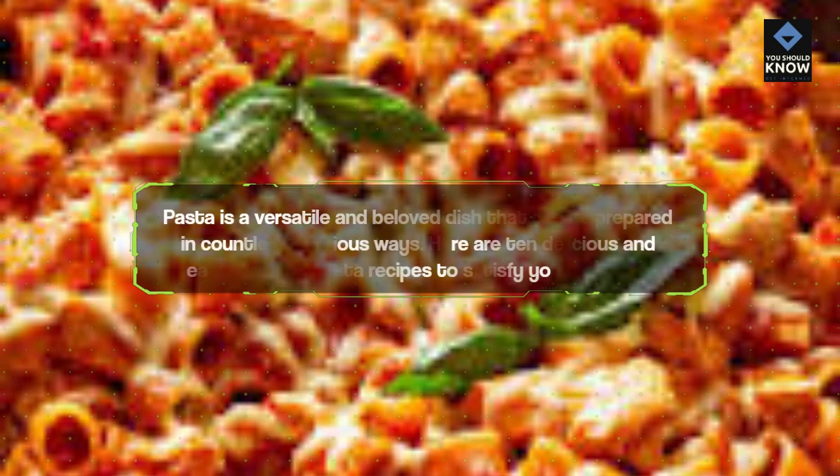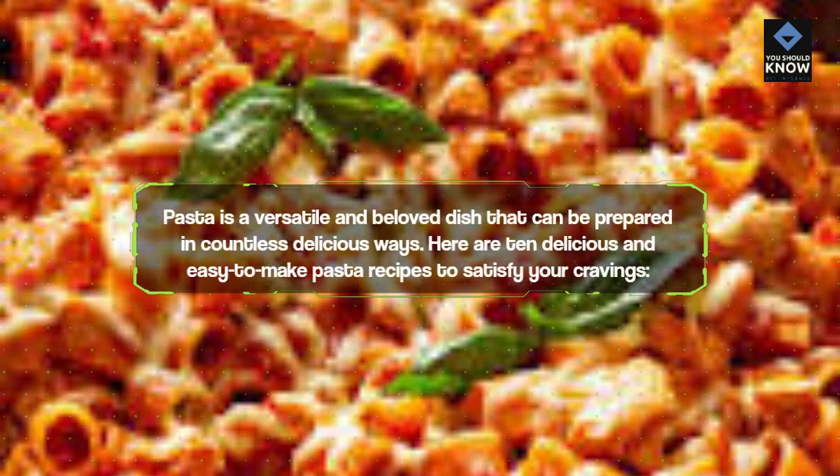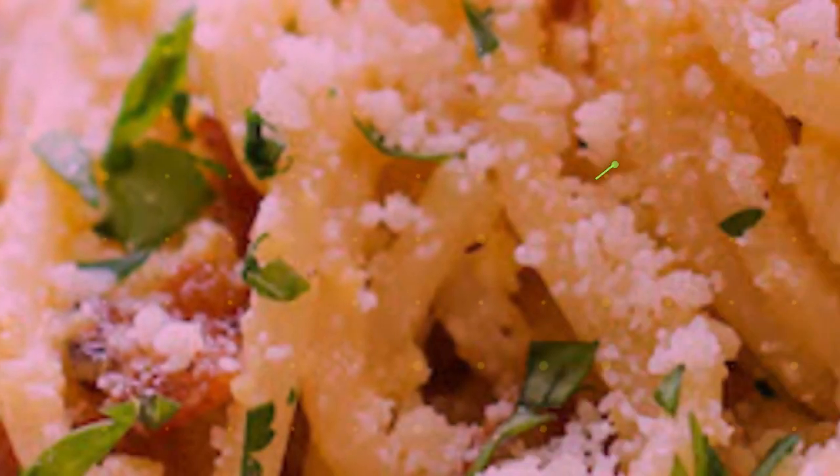Pasta is a versatile and beloved dish that can be prepared in countless delicious ways. Here are 10 delicious and easy to make pasta recipes to satisfy your cravings.